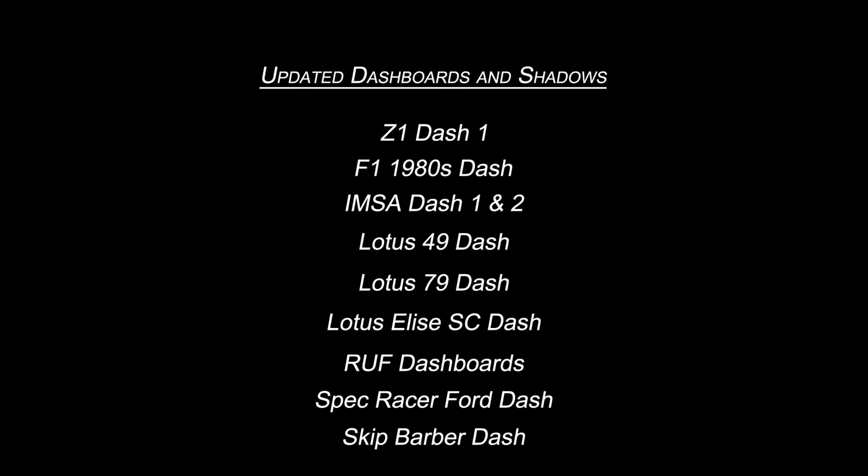We've also made graphical updates that improve the looks of a dashboard, or add shadows to that dashboard. These are the Z1-1, the F1 1980s dash, the IMSA dashes both 1 and 2, the Lotus 49 dash, the Lotus 79 dash, the Lotus Elise SC dash, all the roof dashboards, the Spec Racer 4 dash, and the Skip Barber dash.